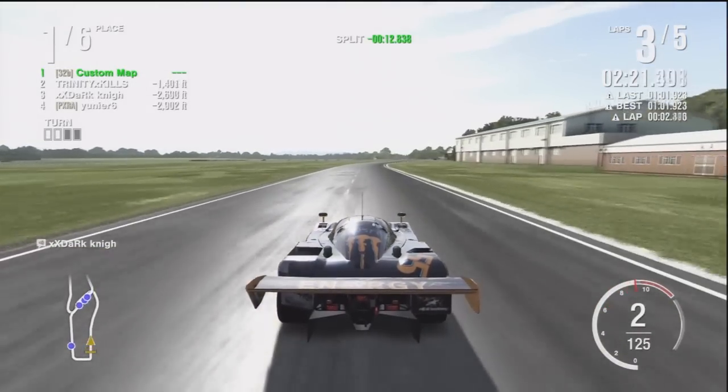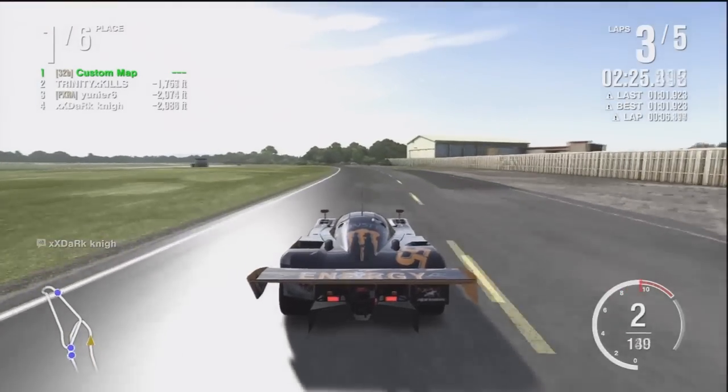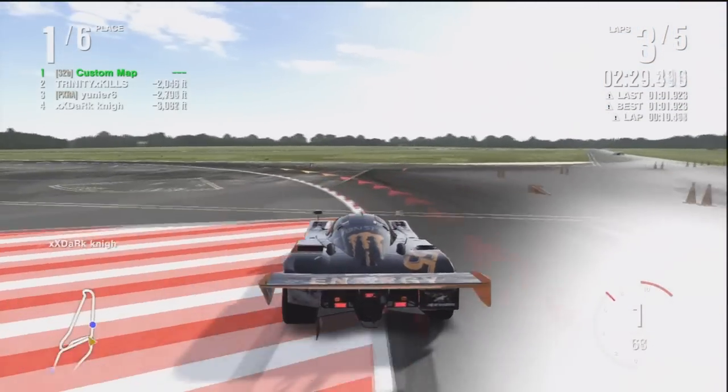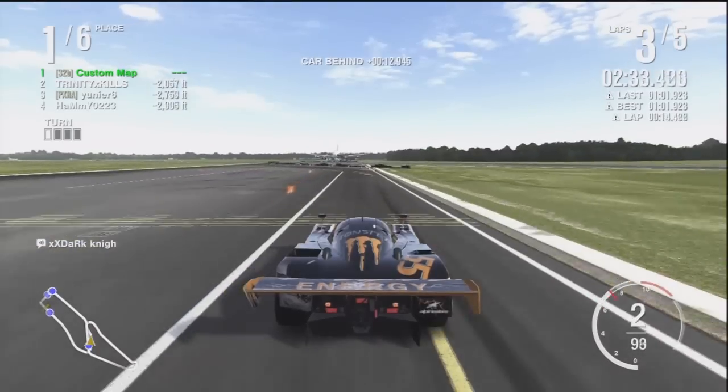I don't know if you guys heard, but I did get my license — I got my G1 because I'm only 16, so it's the first part of my license. Today was the first day I went out driving. I went with my dad. It was pretty cool, and I drove his car.